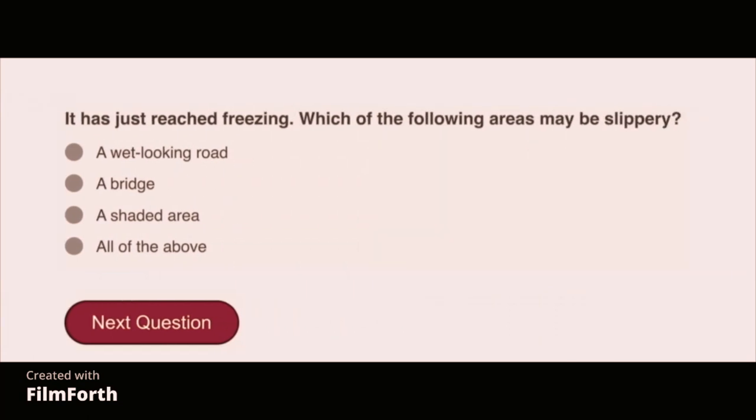It has just reached freezing. Which of the following areas may be slippery? All of the above: a wet-looking road, a bridge, and a shaded area.